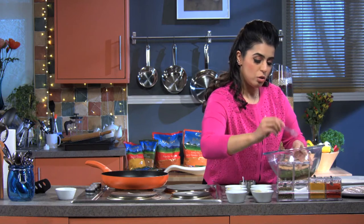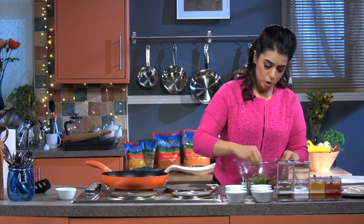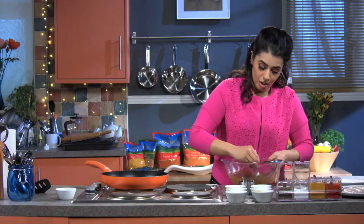Some salt — not too much because remember we had the soya sauce already. And then I'm just going to give that a mix. And that already, you can smell — it's just bulging with flavour.